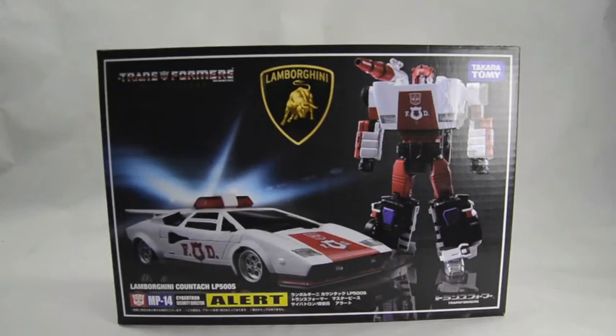Hello YouTube and welcome to the dojo. You're here with Samurai Man and today we have the Takara Tomy MP14 Alert, or as he's known by the cartoon, Red Alert. I'm going to go ahead and call him Red Alert because that's how I know him.